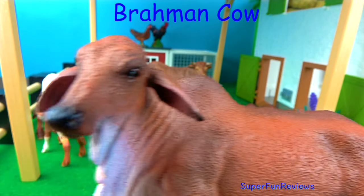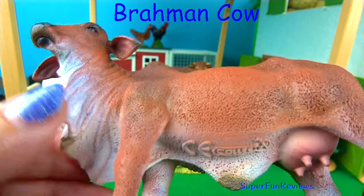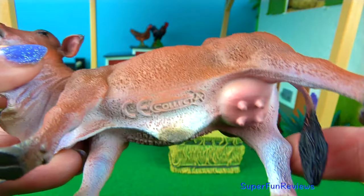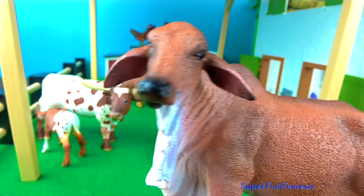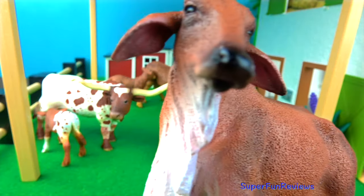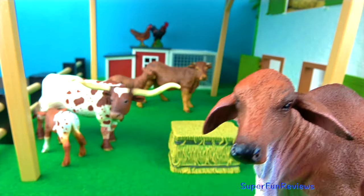The Brahman Cow. They are the sacred breed of India and are very hardy and adaptable to a wide range of feed and climate. They are large bodied with a hump on their back where their neck ends. They have a small head with a broad forehead. The ears are large and drop downwards and the muzzle is black. They are easily recognised by the excess skin on the neck, throat and underbelly.